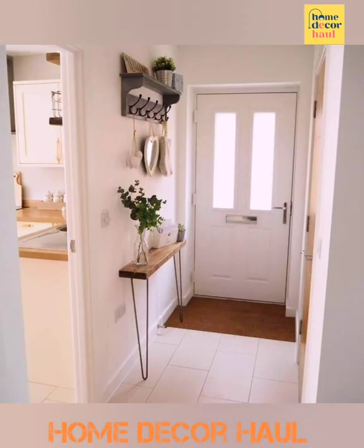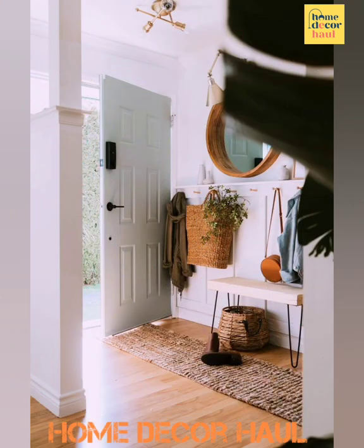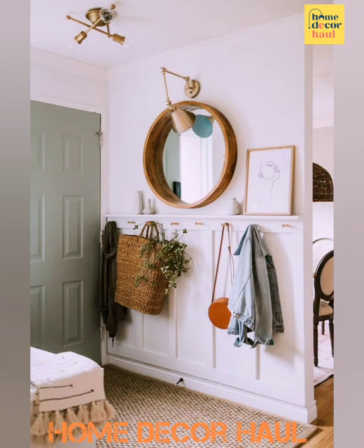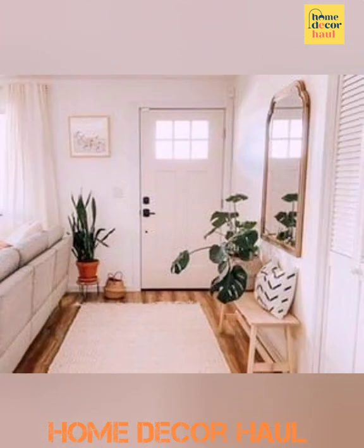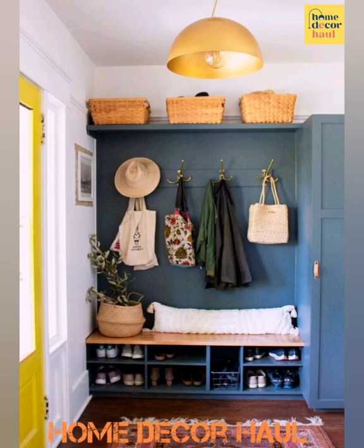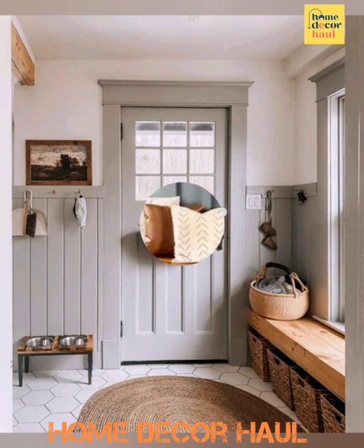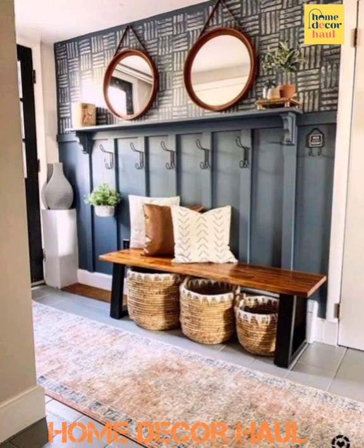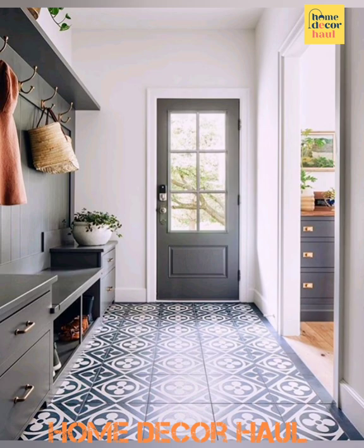Entryways are the perfect place to establish welcoming vibes in your home, whether it's a big foyer or a barely-there space inside the front door. This area is the first room you see when you walk into the house. A good entryway design makes sure this room helps keep you organized on your way in and out and makes an excellent first impression on guests. Setting up an entryway you love coming home to is a great thing to prioritize right now, even if you are just leaving the house for groceries or to go to work.